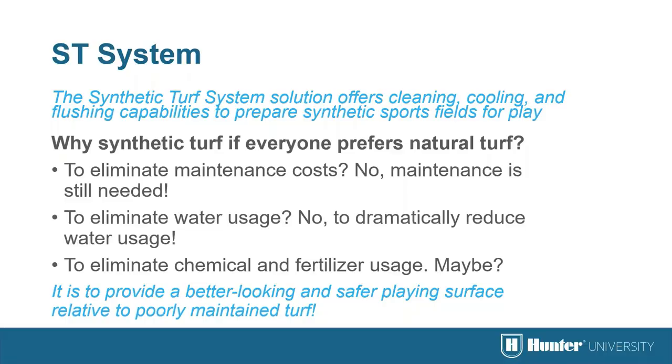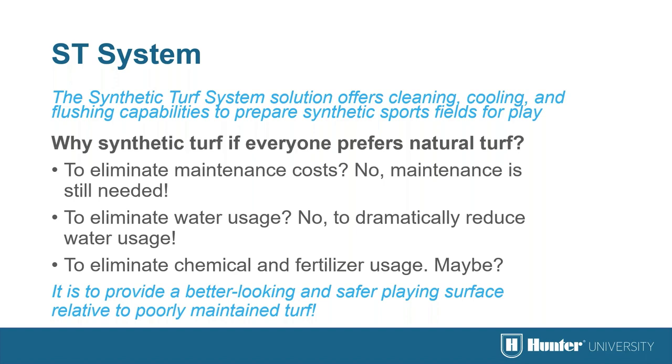What about synthetic turf fields? The main reason for synthetic turf is to provide a better-looking and safer playing surface compared to poorly maintained natural turf — but you still need irrigation. The ST system is an integrated, heavy-duty, cost-competitive solution designed specifically for cleaning, cooling, and preparing synthetic turf sports fields for play.